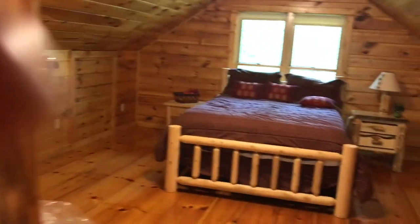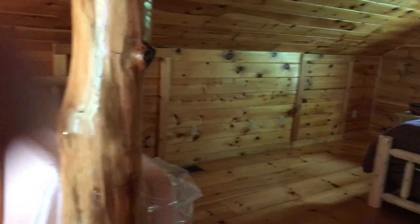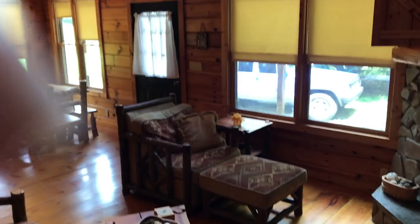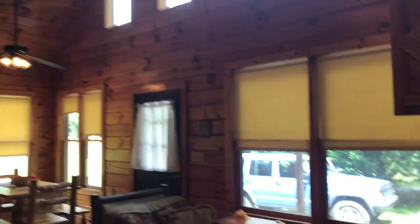I'll take you outside and show you the bee situation. It's interesting that it's only on the lower part of the logs of the house, but they are coming out again from where they were — where they filled in.